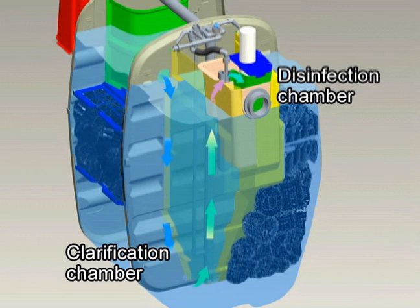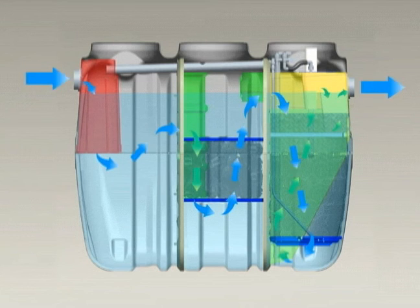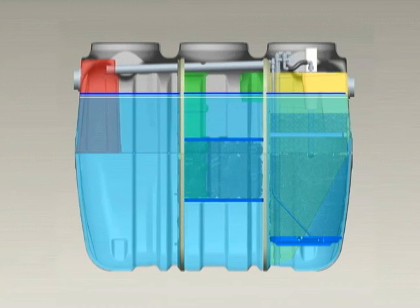The CE model has built-in flow equalization to accommodate large influent fluctuations and flow variability. Due to this feature, flow levels in the treatment zone fluctuate by 50 millimeters.